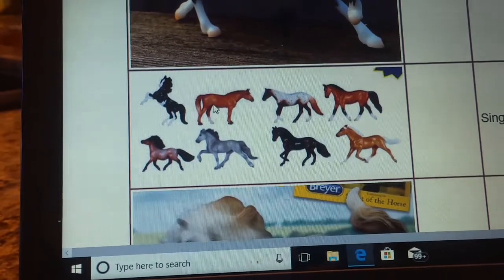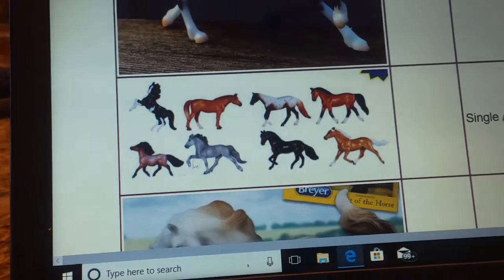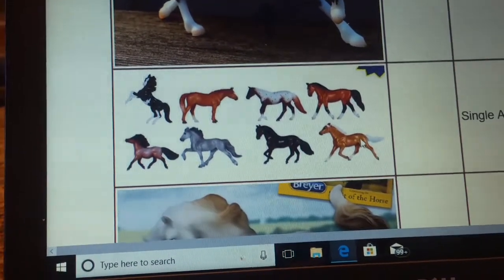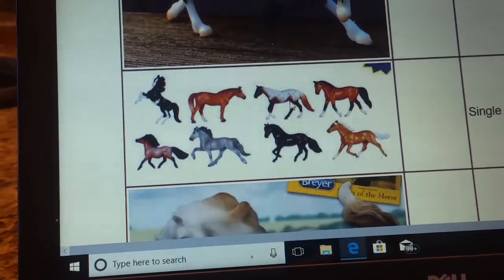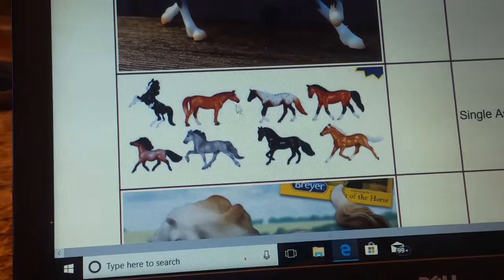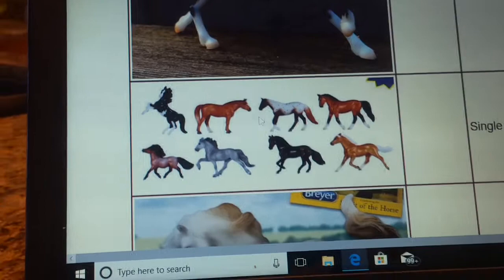The Rearing Arabian, the Stock Horse, the Loping Quarter Horse, the Walking Warmblood, the Shetland Pony, the Icelandic, the Paso Fino, and the Standardbred. Out of these, I really want to get this one, this one, and this one — those three — and then maybe these three. It depends, but I really want to get these three right here, and then maybe that one, but not really that one.